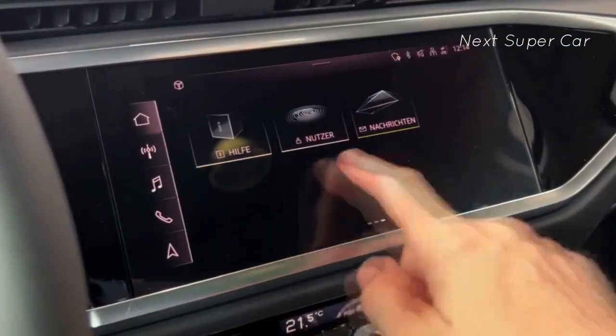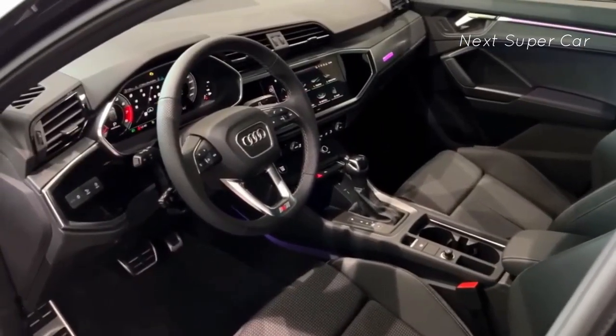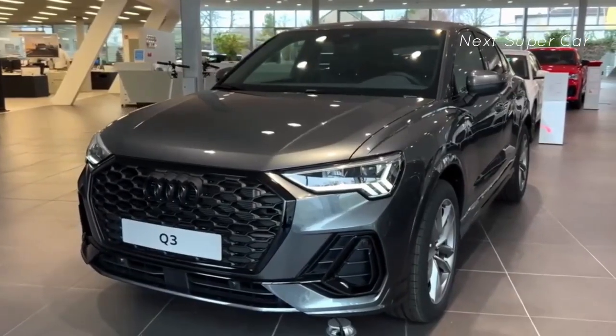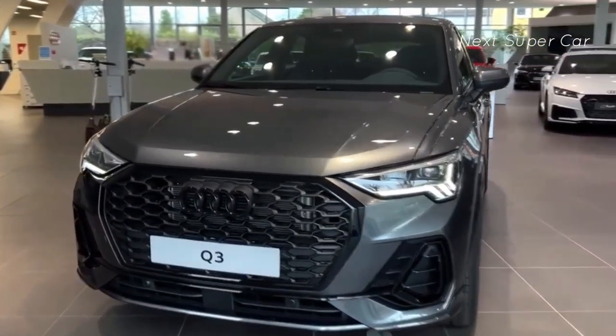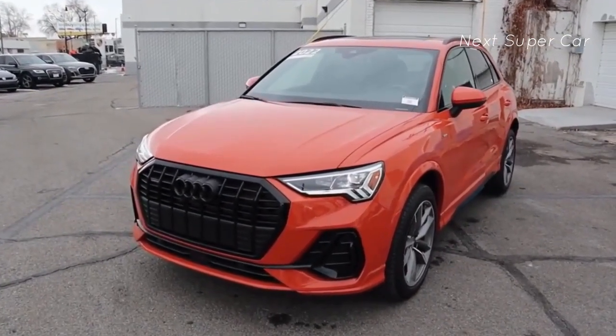The technology package brings it up a notch, enlarging the gauge display to 12.3 inches and updating the touchscreen to 10.1 inches with advanced navigation. This package also integrates Amazon Alexa, wireless Apple CarPlay, and Elite Sonos speakers, and we believe it's the best deal for the money.